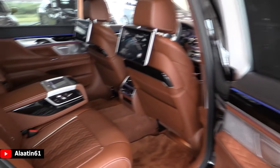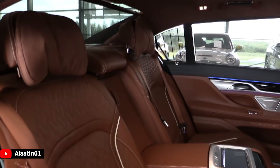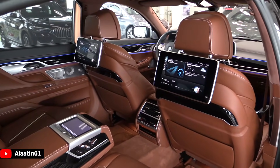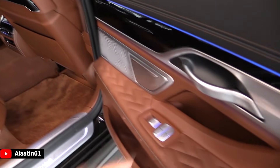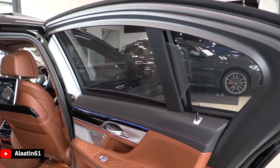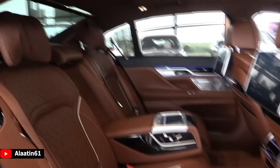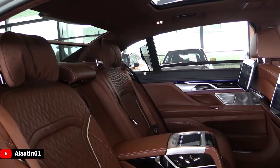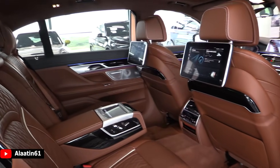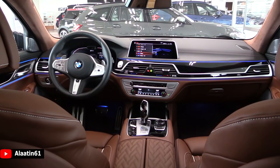It has the BMW Individual interior. This car is fully loaded — it has everything you can think of. I love the Alcantara headliner, what a beauty. The sun shades are automatic and I can operate all of them with one button very easily. It also has a touchpad at the back. We are now in the interior of the all-new BMW 7 Series.